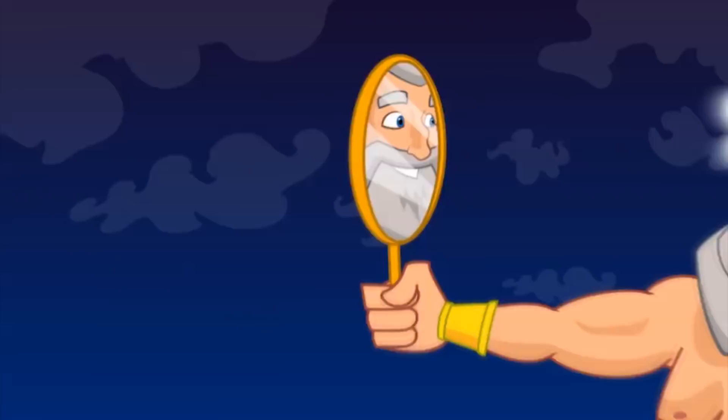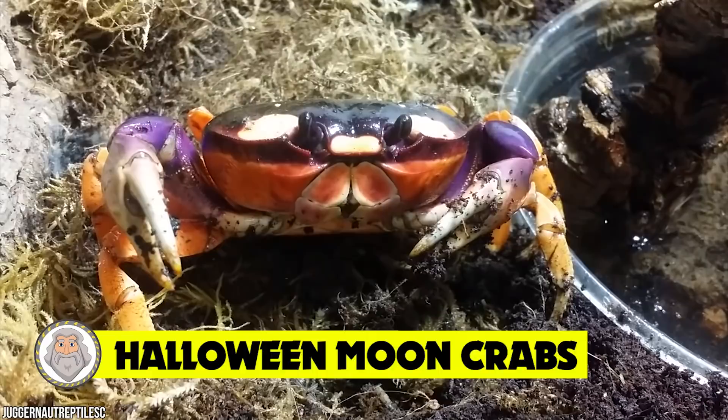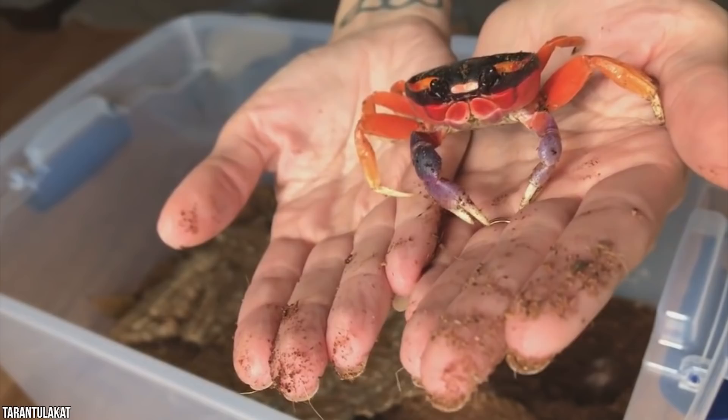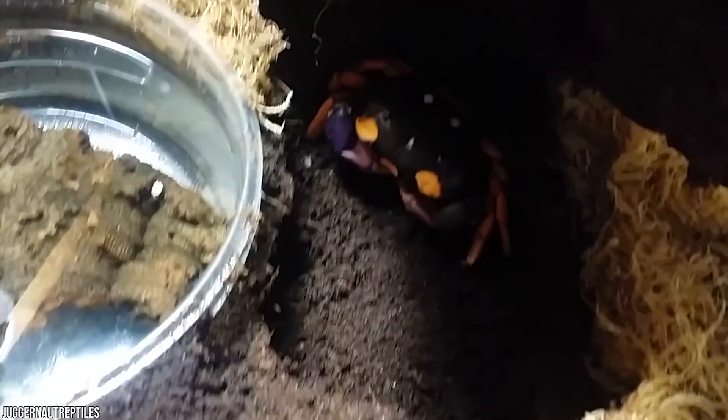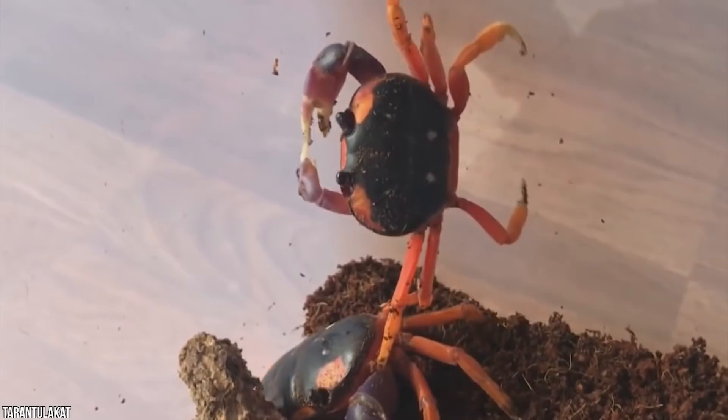Number 14: Halloween moon crabs. Feeling crabby? Then this little crab is for you. Halloween moon crabs, found in mangrove sand dunes and rainforests along the Pacific coast closer to the equator, have a lifespan of eight to ten years. To keep them alive in your home, the enclosures need both fresh and saltwater pools that are big enough to climb in and out of, but not deep enough to drown — these crabs do not swim.